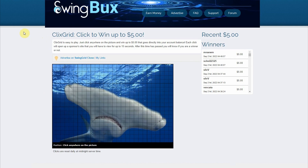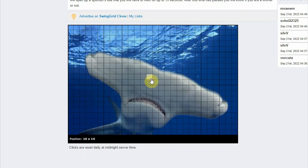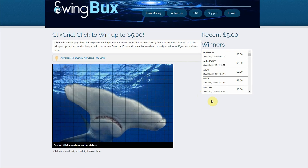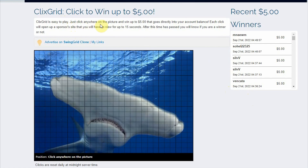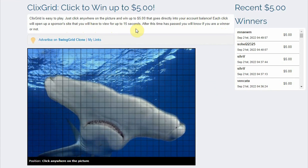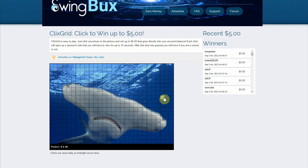Now here's another bonus tip. In the Clicksgrid, every time you click on these small boxes, you have a chance to win up to $5. Just choose whatever random box you want to click — for example, this box right here, which will open up a random website. All you have to do is stay on that page for 15 seconds without doing anything, and if you're lucky enough, you'll win $5. Simply click anywhere on the image and you could win up to $5 straight into your account balance. Each click opens a sponsor's site which you must view for up to 15 seconds. The cool part is that clicks reset every day, so all the boxes refresh and you can click on them again.